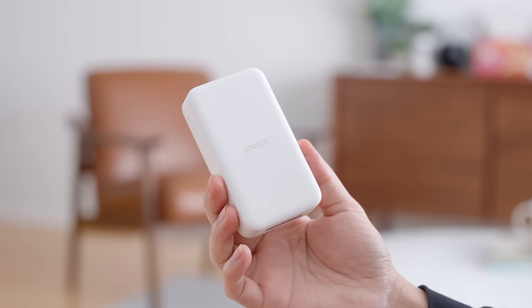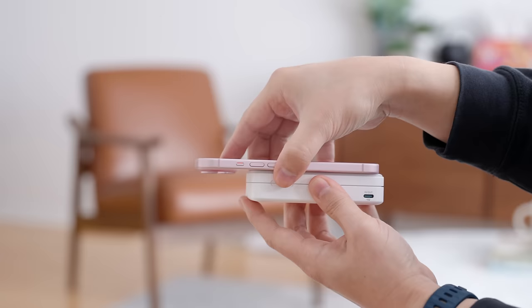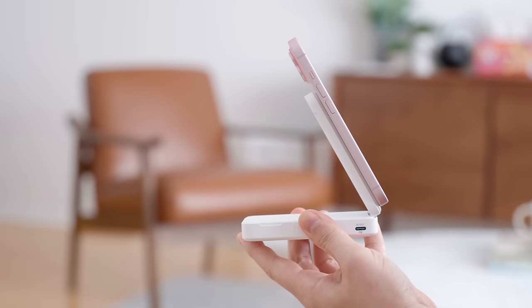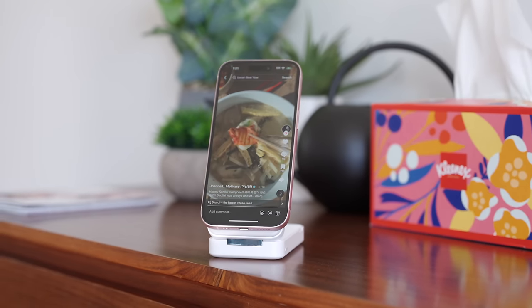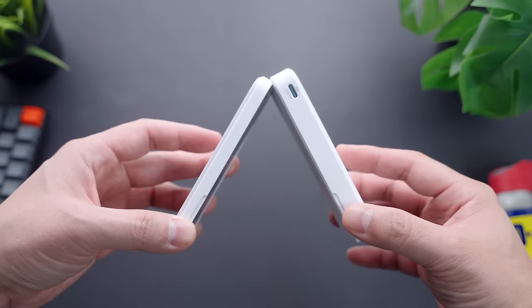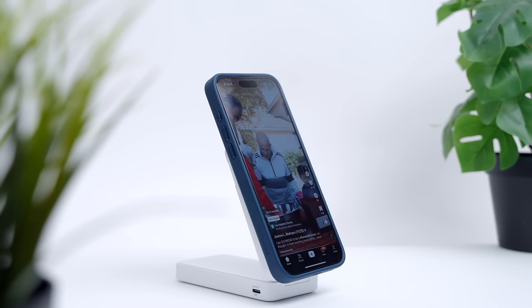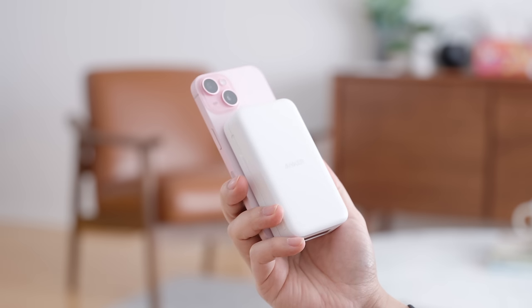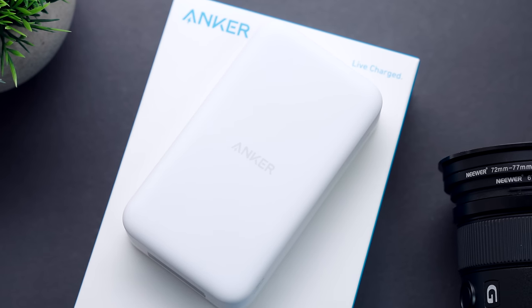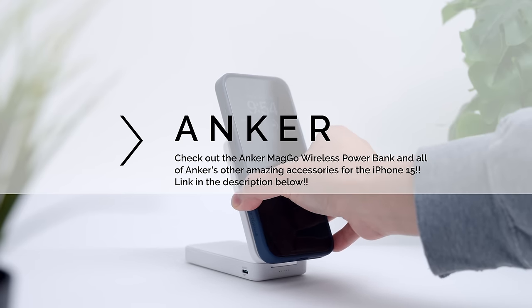The Anker Mago power bank is pretty compact for a 6,600 milliamp battery pack, so it's super easy and comfortable to carry around. Not only that, the power bank also acts as an adjustable stand for your phone, taking the functionality to another level. You can adjust the angle anywhere from 30 to 65 degrees to find your optimal viewing position in both landscape and portrait mode. It is so much more comfortable taking a FaceTime call or watching videos with your phone propped up. This is an absolute must-have when you're on a plane — having your phone in a perfect viewing position while charging your battery at the same time is the best of two worlds. If you're interested in the Anker Mago wireless power bank, click the link in the description below. Check out Anker today.